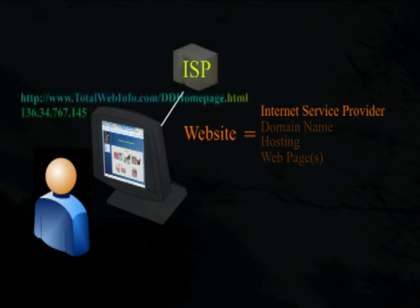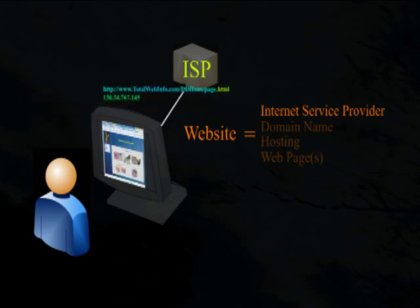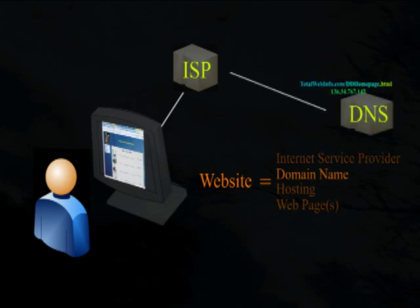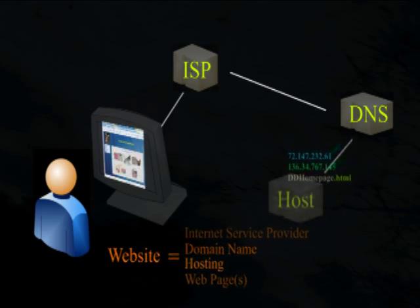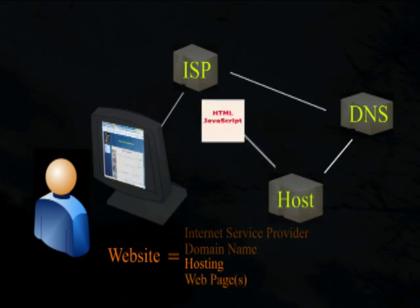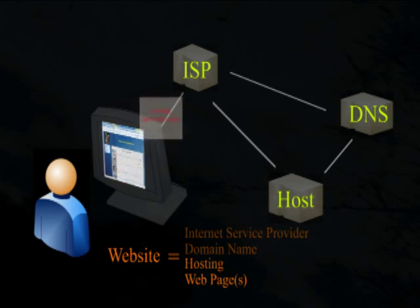You obviously need an internet connection via some internet service provider, or ISP. When someone types the appropriate information in the URL bar of a web browser, this request with the requester's IP address is sent to their ISP. The ISP sends this to a domain name server, which resolves the domain name into an IP address and sends the information to the associated host. The host finds the requested web page and sends it back. For the client's web browser to properly display the page, it must be written in HTML and can contain JavaScript, as these are the only two languages web browsers understand.